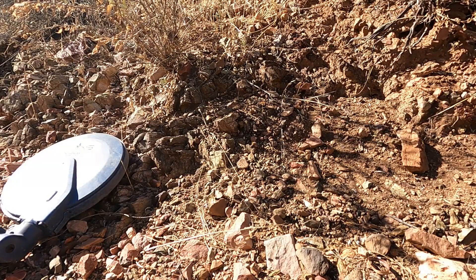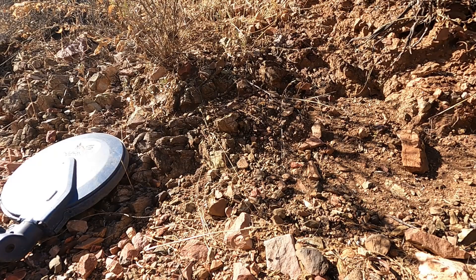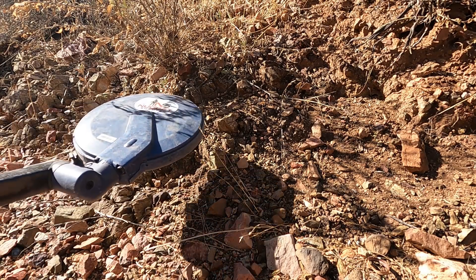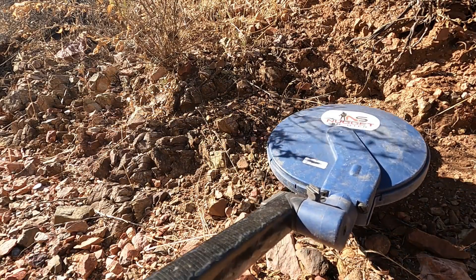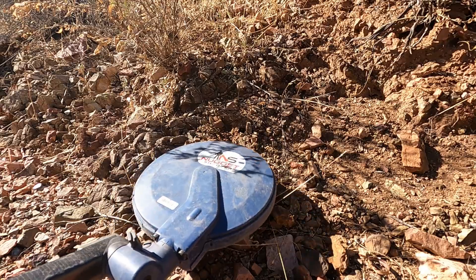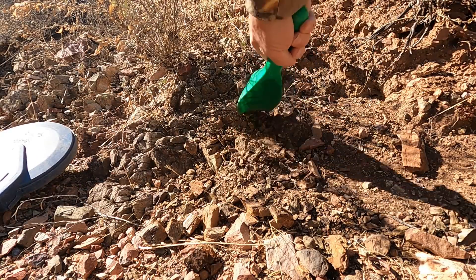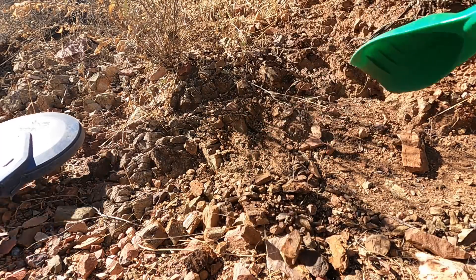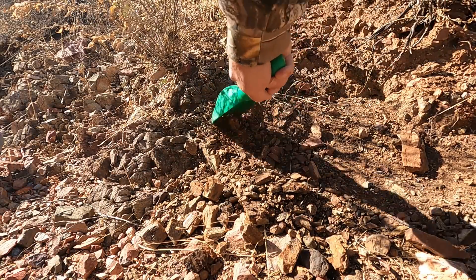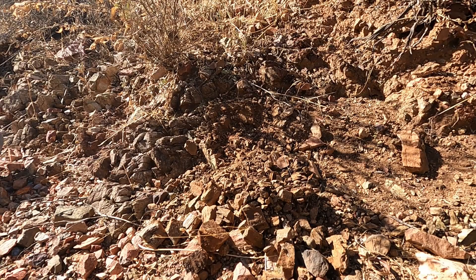I got a faint target right in here, right where you can see I hit the rock with my coil. I got headphones on today because in my infinite wisdom I forgot to charge my amplifier, so I don't have the benefit of my amp. Sounds like a faint target in there, right in the bedrock. I still hear it — I like these when they're in the rotten bedrock like this. Sounding a little better now.